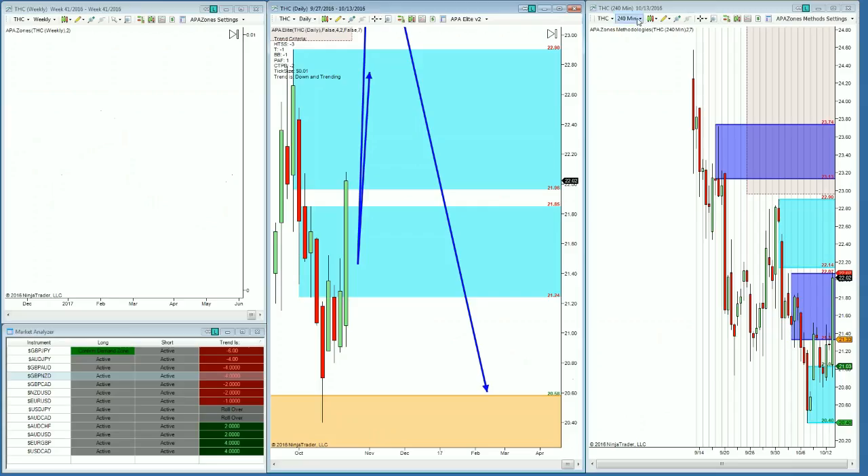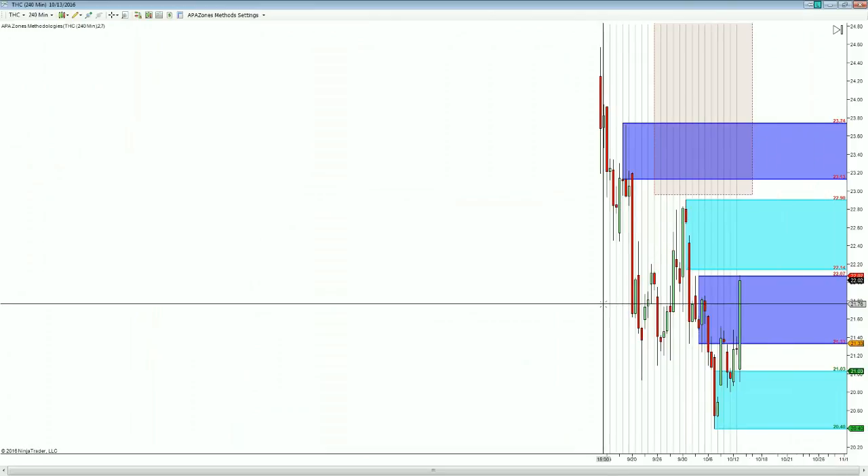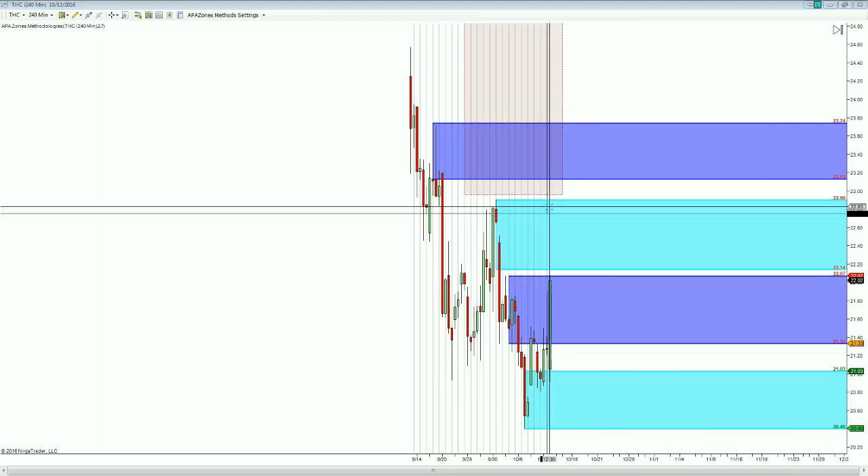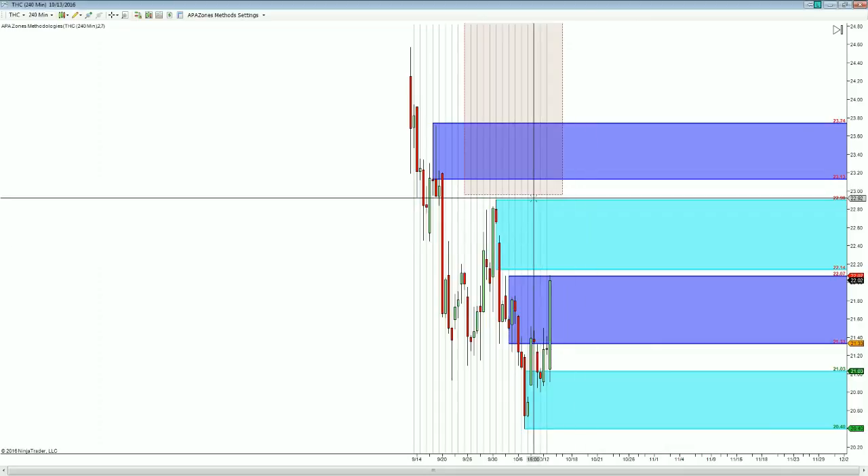Moving into the four-hour timeframes, you can see all the different levels as well. The 23.13 up to 23.74 is the four-hour timeframe level. If we do find resistance below that, it would be on this aqua level just below the big weekly level, right around 22.90 down to 22.40. But really up there where that gap takes place — that's what I would be looking at for this one.